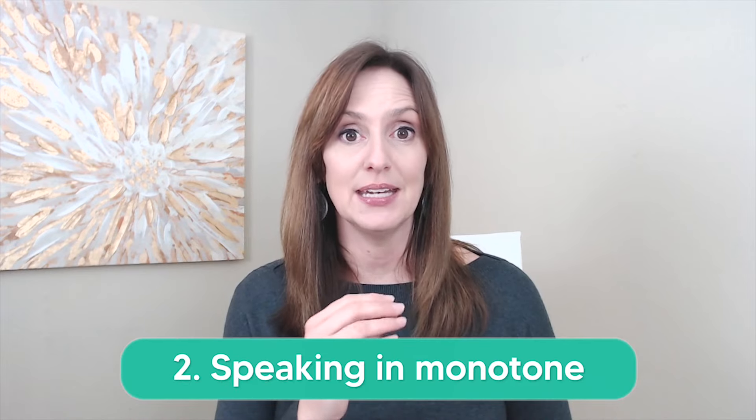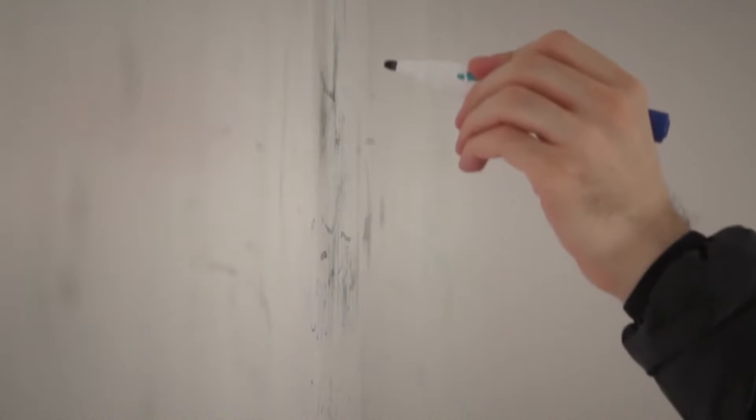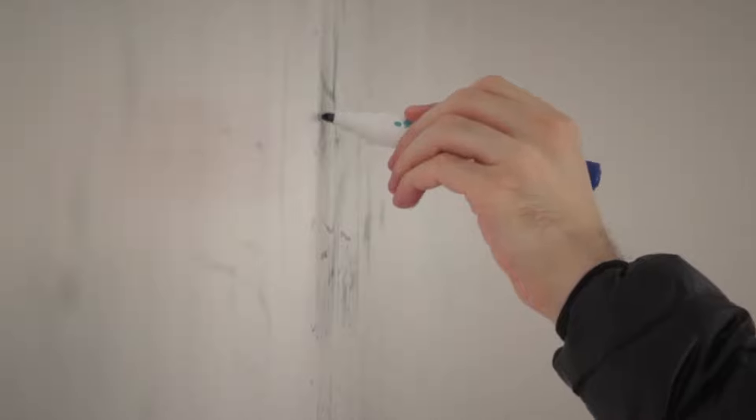Mistake number two is speaking in a monotone and not varying your pitch. Engaging and magnetic speakers of English incorporate a lot of vocal variety or musicality in their voice. If you listen closely to a speaker that you admire, you'll notice there's rise and fall — there are changes in pitch as the person moves through words and phrases.